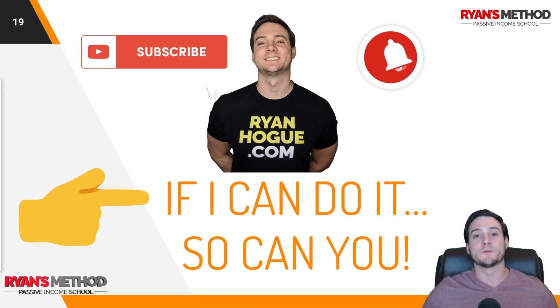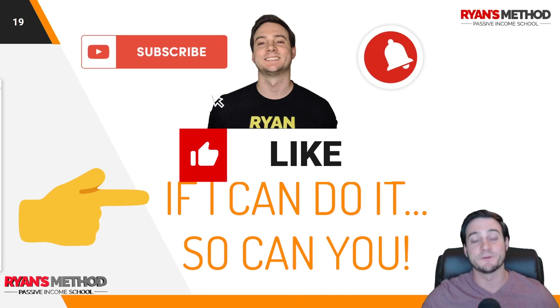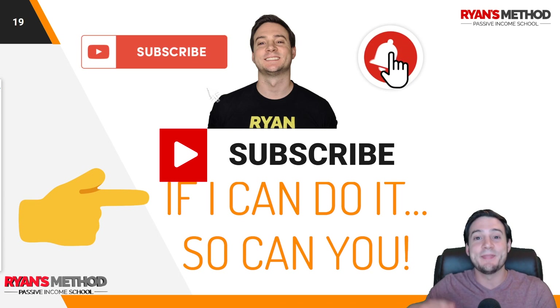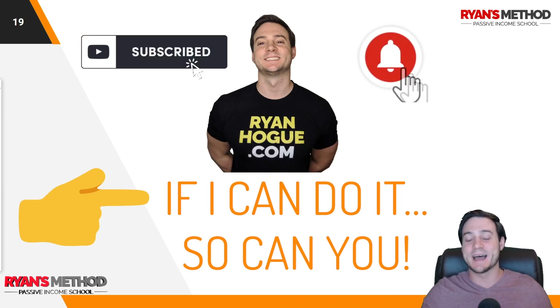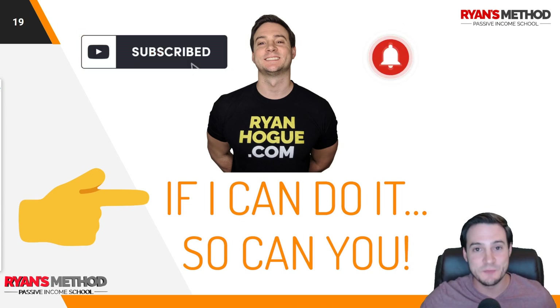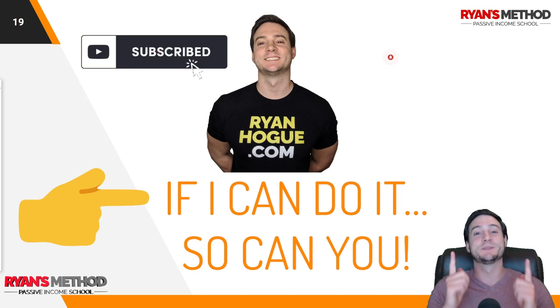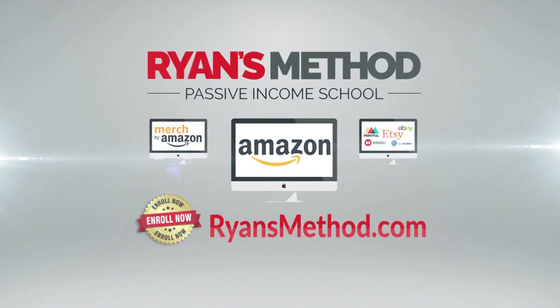That's it guys, thank you for watching. It was a short one — if it helped you at all, all I ask is hit that like button. For those of you not subscribed, hit the subscribe button and hit the bell icon to be alerted the next time I drop a video. It's not beneath me to beg — please do me a huge favor and hit those buttons. It takes two seconds. Thanks guys, I will see you at the next video. Passive Income School is open — enroll now at ryansmethod.com.